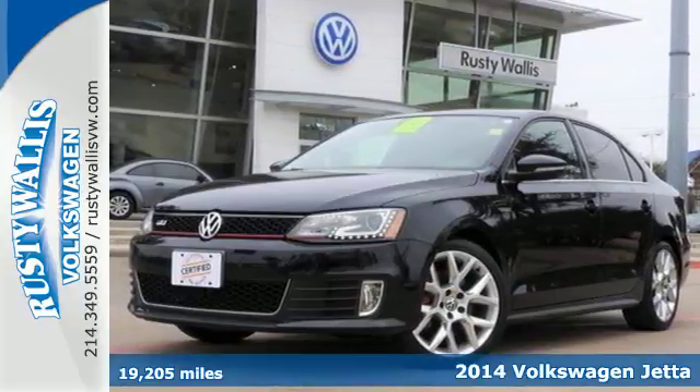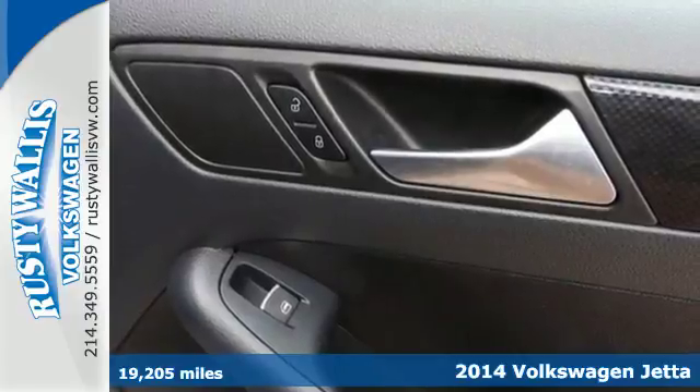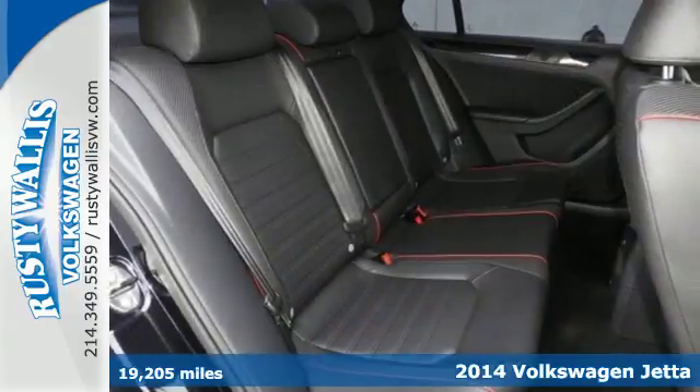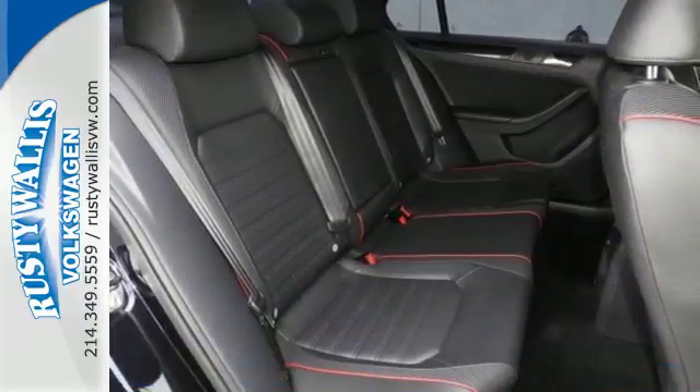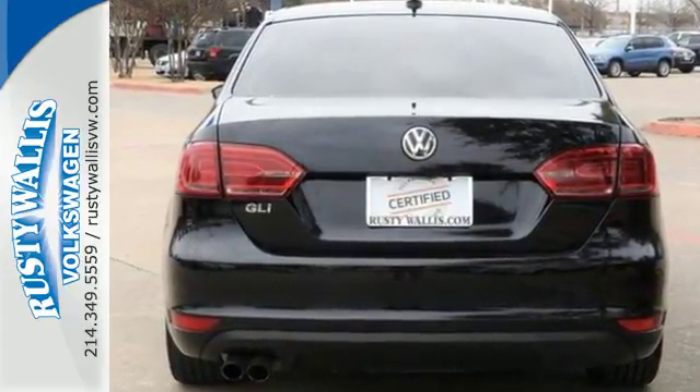Here's a 2014 Volkswagen Jetta. There's a reason the Jetta has such a strong following. From user-friendly technology and best-in-class rear legroom to class-leading trunk space and a host of safety features, it's a perennial favorite.